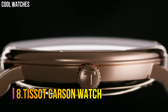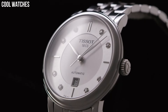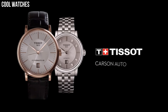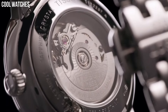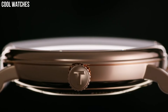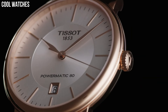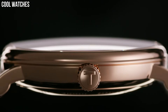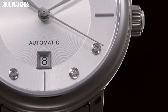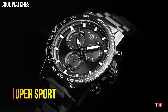Number 8: Tissot Carson Watch. Case size: 42mm, Band width: 21mm, Case thickness: 6.45mm. Swiss Quartz Movement, 316L Stainless steel case, Index dial type, Leather bracelet, Standard buckle closure. Water-resistant up to a pressure of 3 bar, 30 meters. Suitable for short periods of recreational swimming and showering, but no diving or snorkeling.